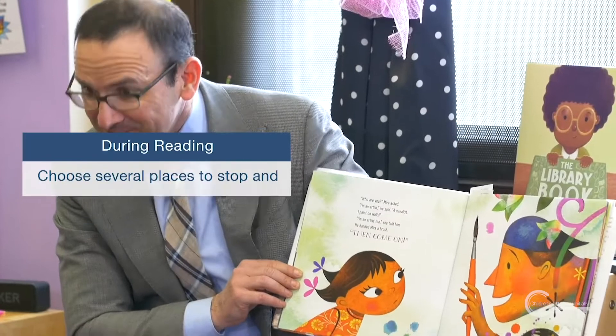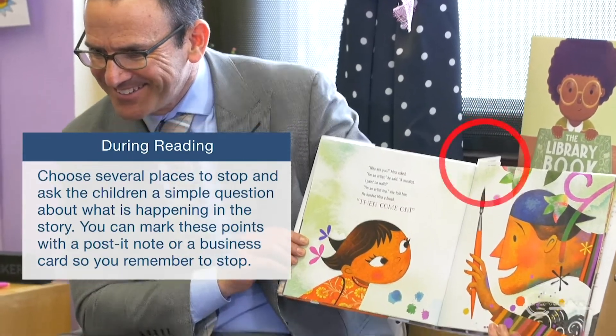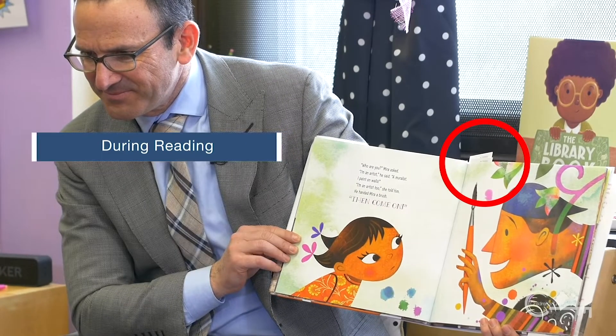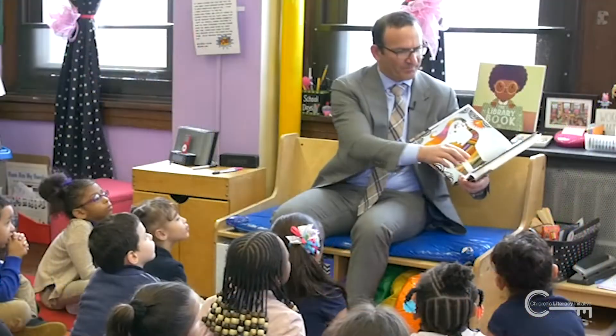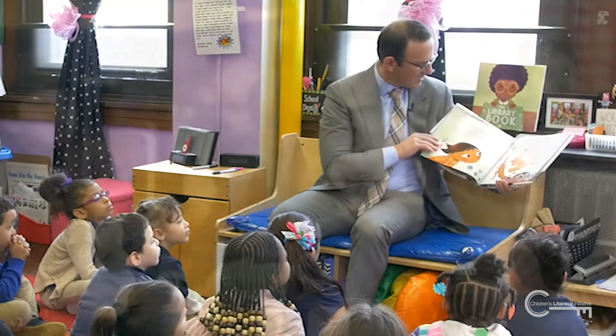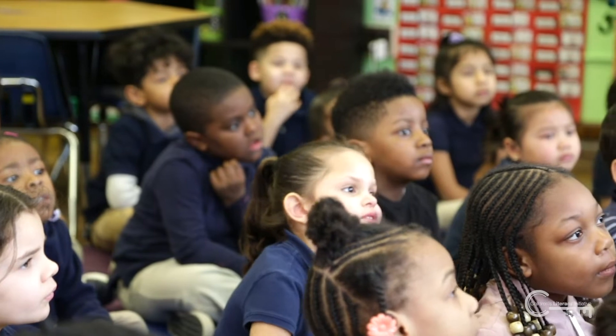Choose several places to stop and ask the children a simple question about what is happening in the story. You can mark these points with a post-it note or a business card so you remember to stop. You can even jot your question for the class on the card. Simple questions really help young readers engage with the text.